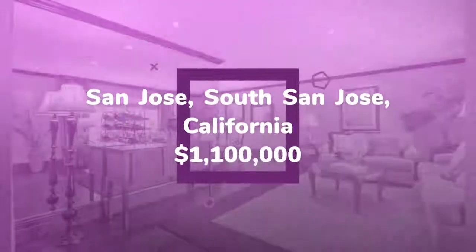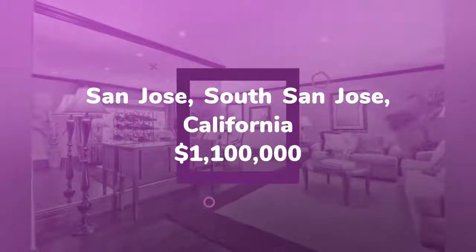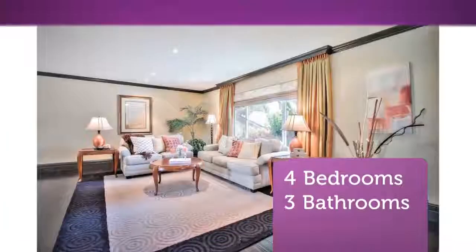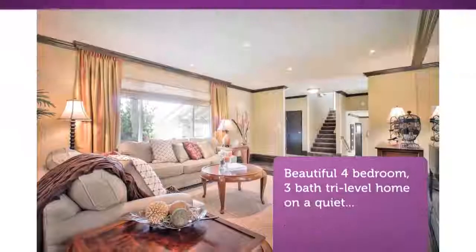Features include formal living room and dining area, updated kitchen with granite counters, stainless steel appliances, dining nook with bench seat, and separate family room with fireplace.